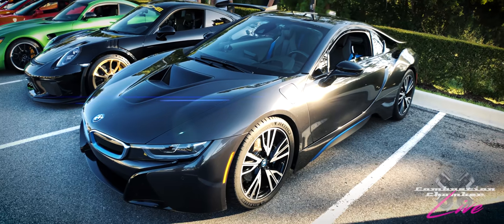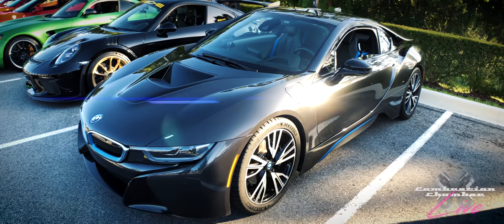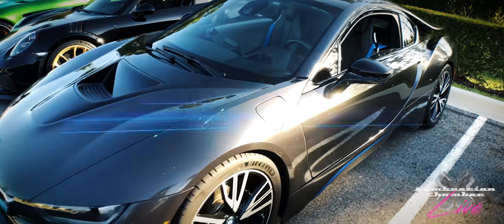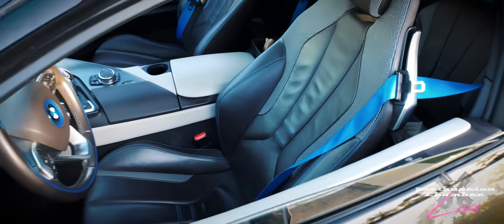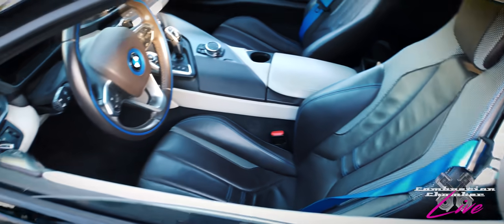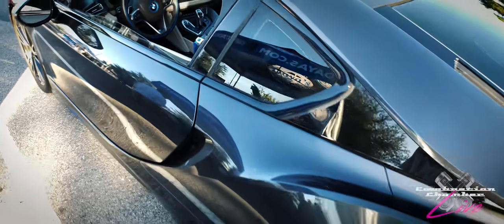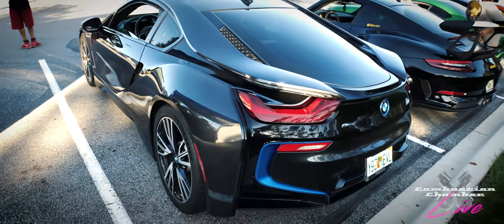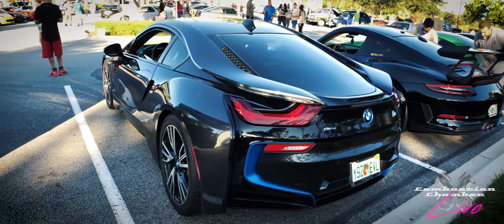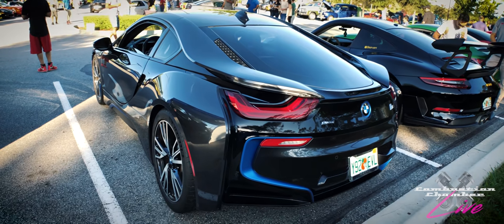Right here we've got a BMW i8 — an electric car that does not look like an electric car. It's very sleek in its styling. I'm not sure how popular it is — I don't see too many of them — but I really like the car. I think it looks futuristic, I think it looks cool. It's one thing if you want to drive an electric car, but Priuses are ugly. This is pretty cool looking.